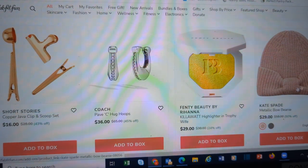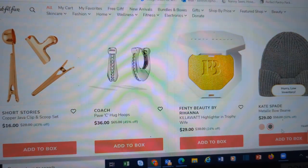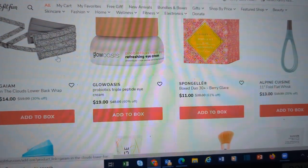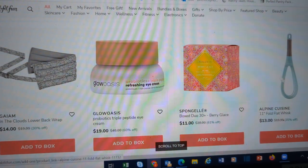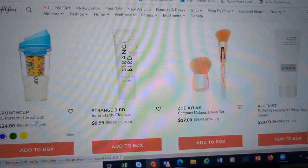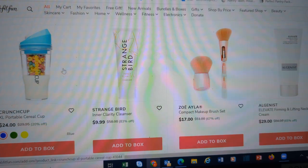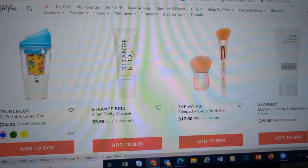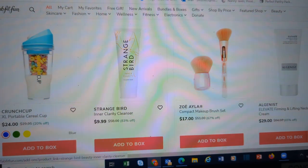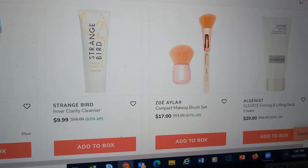This is a cute hat — Metallic Bag Bow Beanie. It looks like it comes in English Rose or Heather Gray. This is a lower back wrap. A fold-flat whisk — that's neat. If you want to spend $24 on a white elephant gift, there's a portable cereal cup. I guess you keep the cereal dry from the milk until you're ready. If you commute with cereal in the morning, that one might be a good idea.